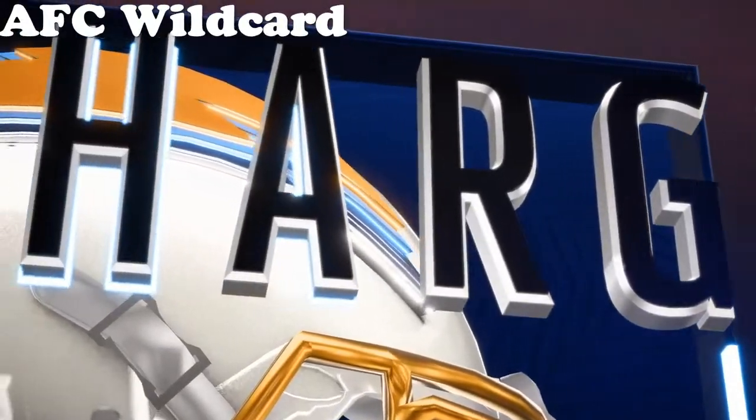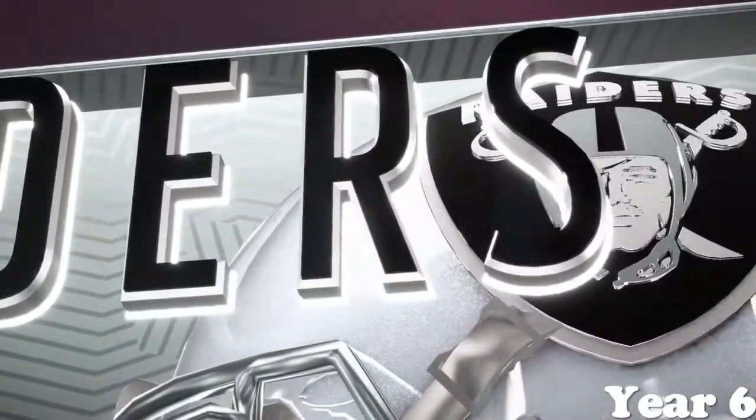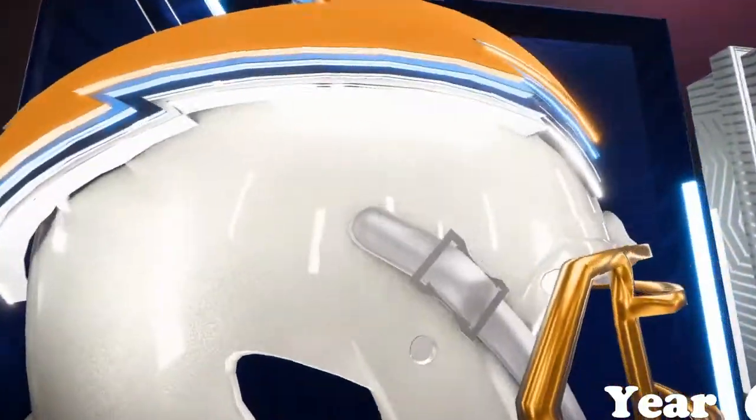We are just moments away from what should be an excellent matchup between the Los Angeles Chargers and the Oakland Raiders.